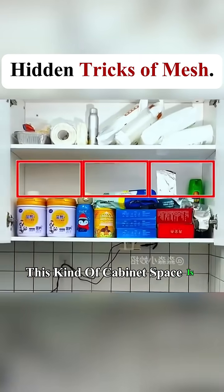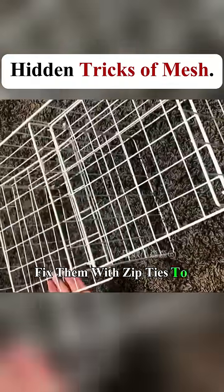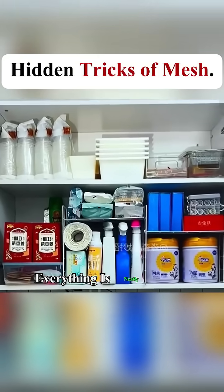This kind of cabinet space is a waste. Use grid panels to divide it and fix them with zip ties to create a partition rack. Now the space is fully utilized and everything is neatly stored.